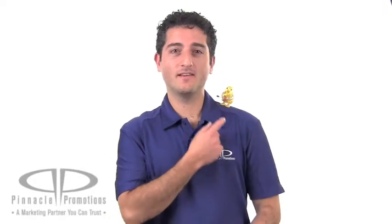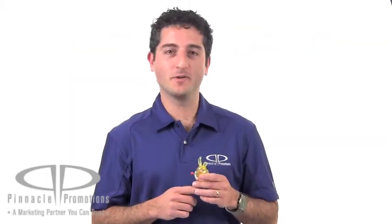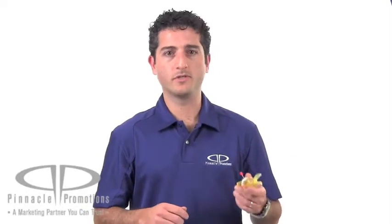Hi, I'm Benjy with Pinnacle Promotions and this is the Z Wind-Ups Megan. This custom wind-up toy is great for your spring promotions. Just twist the winder, place it down and watch as she hops around and occasionally takes a break to take a few bites of the carrot. It's a great way to add some fun and some whimsy to your promotions.